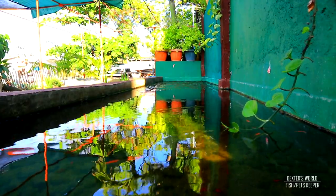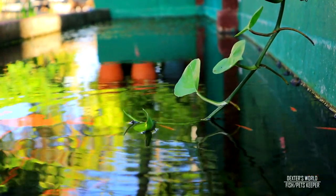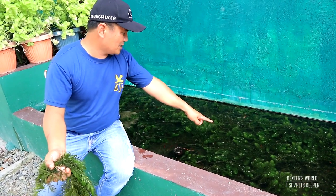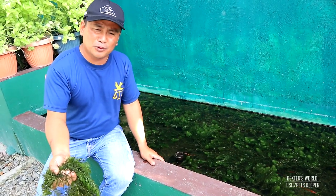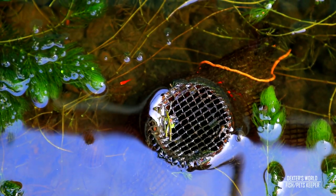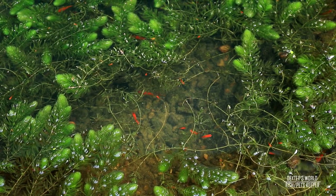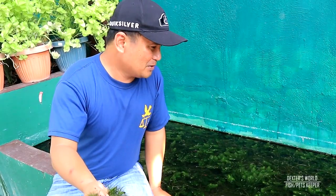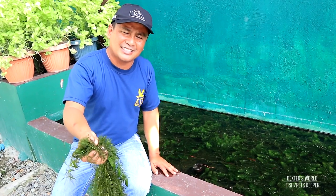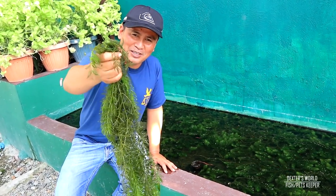As evidence, this tank is also filled with hornwort and you will see that the water is very clear because of these plants. You will also see that they have produced a lot of babies — our fry become so plentiful because of this hornwort. Their babies can hide in these plants and shield themselves from their parents. This is really very important, so I'm going to emphasize that if you have fish tanks at home, please decide now to have this kind of plant.